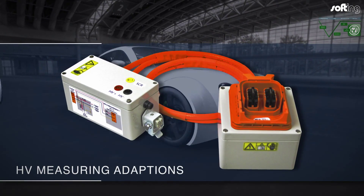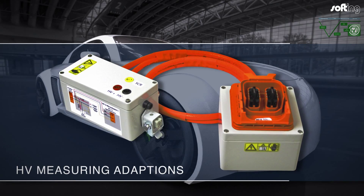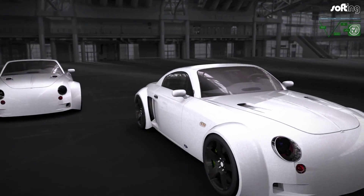The increasing number of high-voltage systems in electro and hybrid vehicles requires specialized solutions in the form of particularly secure HV and measuring adapters for testing and verification.